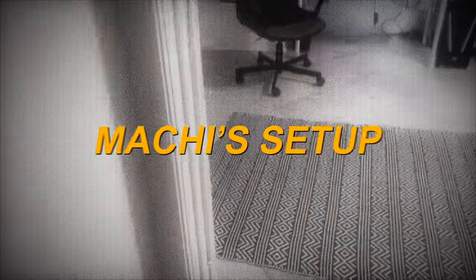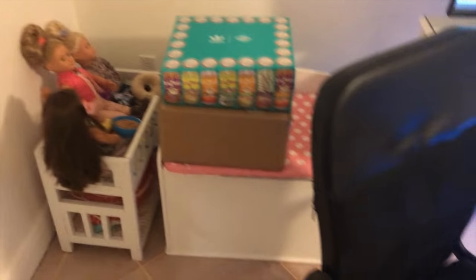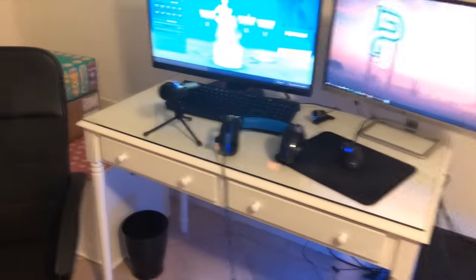Alright what's up everyone, it's your boy Parallel Monchi, what's good in the hood. Welcome to Parallel's 250K special — I'm gonna show you guys my gamer setup. A lot of people ask me why I have all these toys and dolls in the room — ignore that.